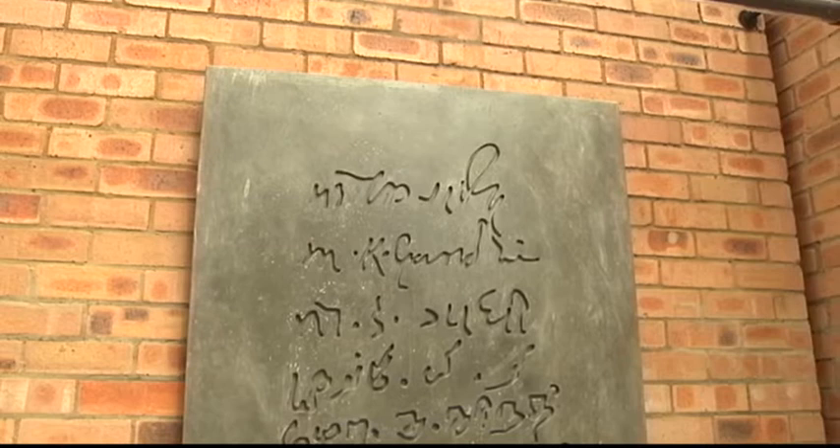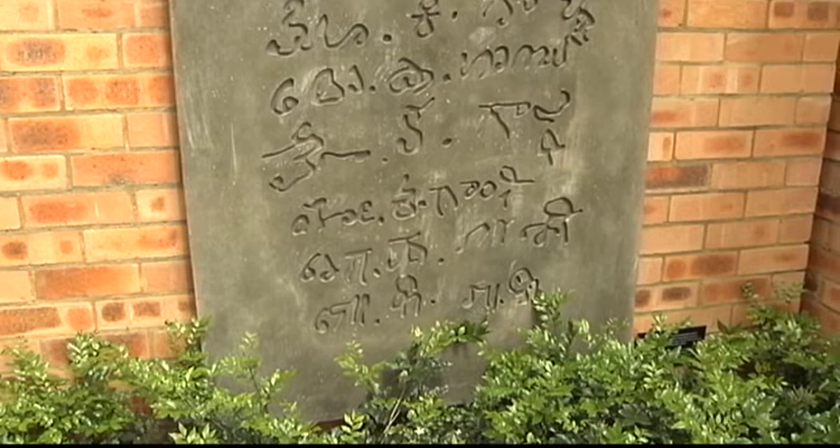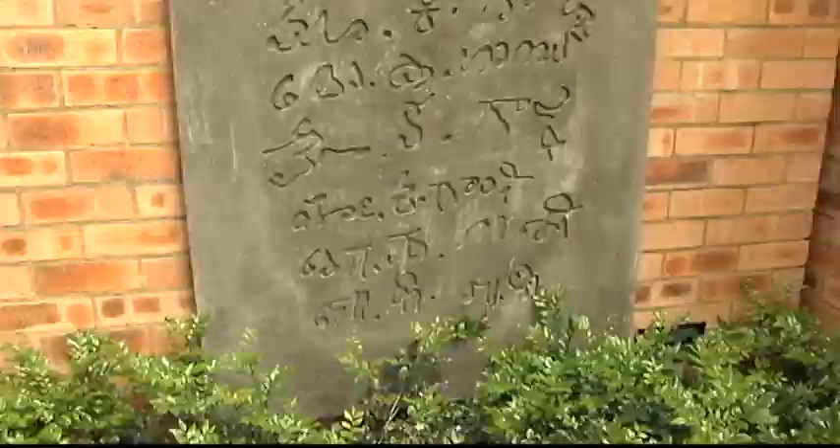Our first encounter was a signature board signed by Gandhi himself in 17 languages. Gandhi signed this at the bottom of a letter to a friend in 1944. These languages include Devanagari, Roman, Gujarati, Persian, Tamil, Old Kannada, Malayalam, Telugu, Kannada, Bengali, and Oriya.